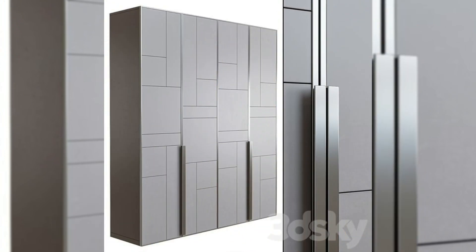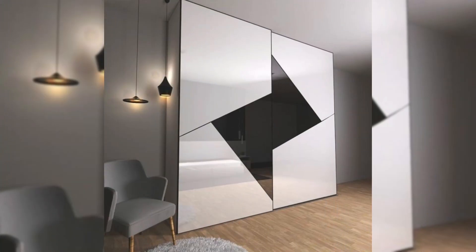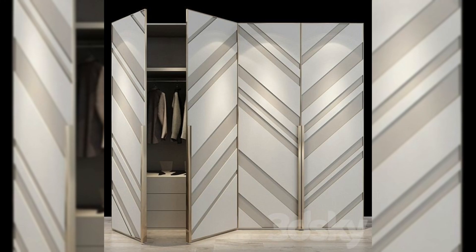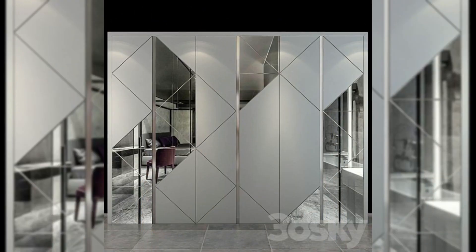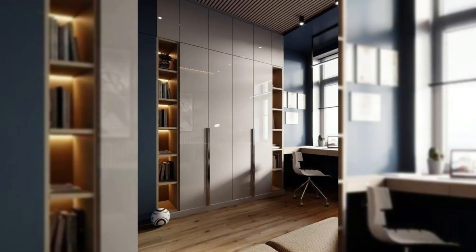6. White cupboard with mirrored lattice work. It's funky yet elegant, simple yet detailed. Such a wardrobe design works as much for your little girl's bedroom as it does for your own room — only that the design of the rest of the room needs to be worked out accordingly.